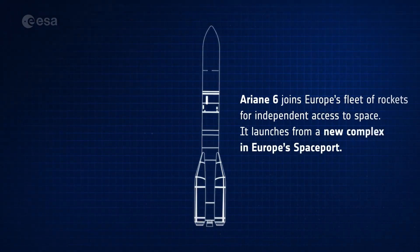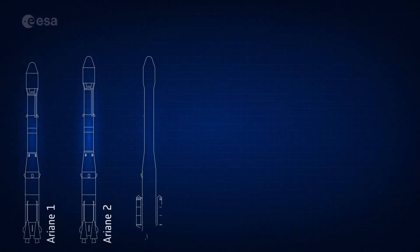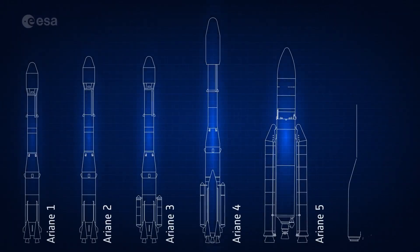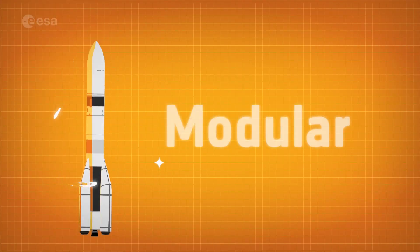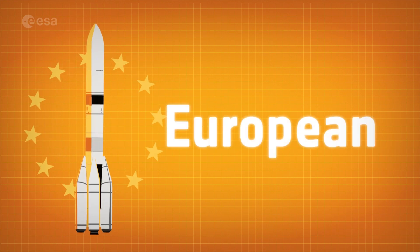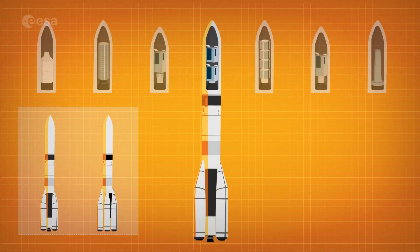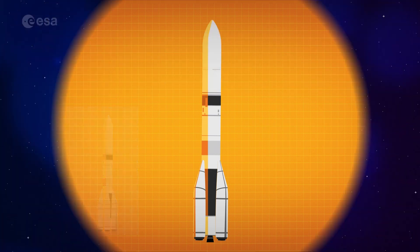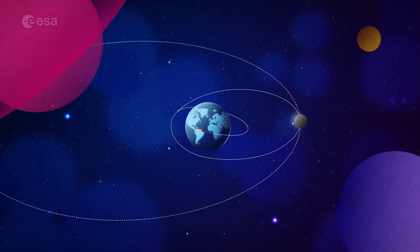Ariane 6 joins Europe's fleet of rockets for independent access to space. Building on the design and knowledge of five decades of Ariane launches, Ariane 6 will be versatile, modular, European. Ariane 6 comes in two versions that together can launch any type of satellite and mission into orbits around our home planet, to the Moon, and beyond.